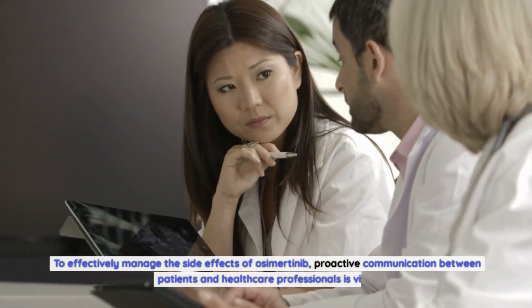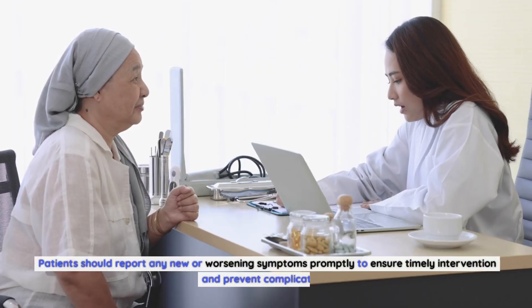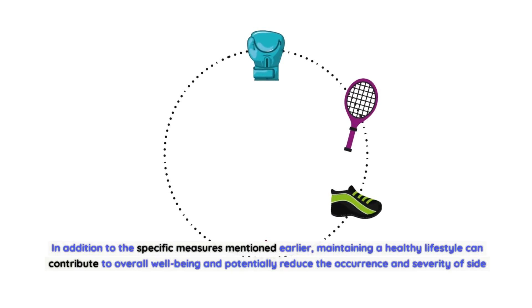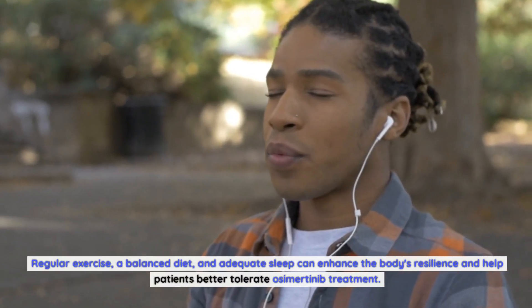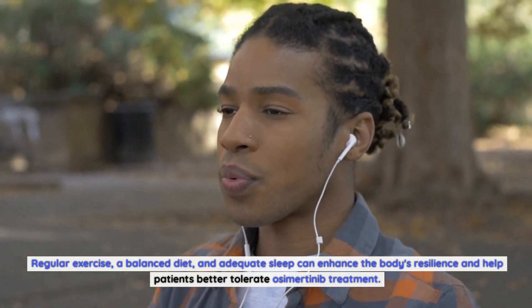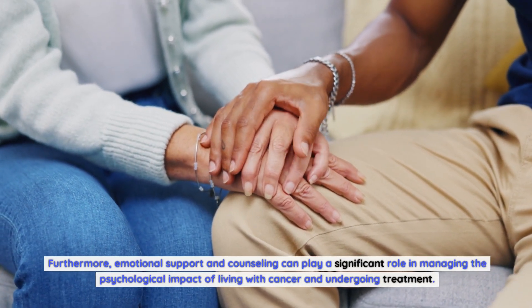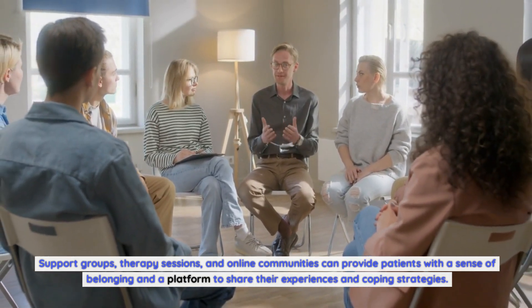To effectively manage the side effects of osimertinib, proactive communication between patients and healthcare professionals is vital. Patients should report any new or worsening symptoms promptly to ensure timely intervention and prevent complications. Maintaining a healthy lifestyle can contribute to overall well-being and potentially reduce the occurrence and severity of side effects. Regular exercise, a balanced diet, and adequate sleep can enhance the body's resilience. Furthermore, emotional support and counseling can play a significant role in managing the psychological impact of living with cancer. Support groups, therapy sessions, and online communities can provide patients with a sense of belonging and a platform to share their experiences and coping strategies.